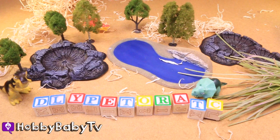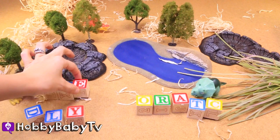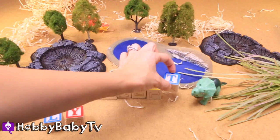Let's unscramble this and see what word we can spell. P, T, E, R, O, D, A, C, T, Y, L. What does that spell?